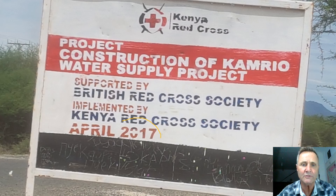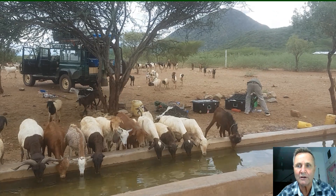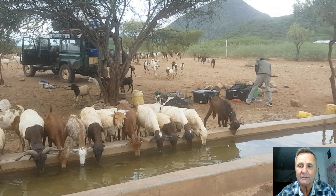We came across this project — it was already broken down about two and a half years prior. It was a solar-powered electric project and it hadn't been working for a while. We were able to get one of the pumps going. It happened to be for the animal trough, but it's potable water, and the women started hauling it as soon as we filled it up, before the goats got in. Maybe a thousand people use the borehole, but it'll provide water for two to three thousand heads of livestock — mostly goats, some camels, some cows.